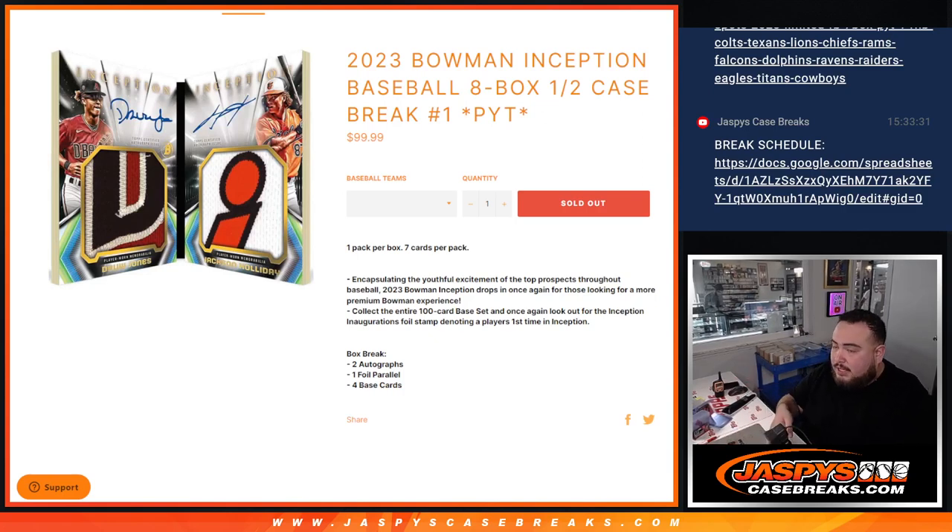What is up, everybody? Jason here for JazzBeastCaseBreaks.com. We just sold out a brand new release today — 2023 Bowman Inception Baseball. This is an eight-box half-case break PYT number one. One pack per box, seven cards per pack. Look for two autographs, one foil parallel, and four base on average.